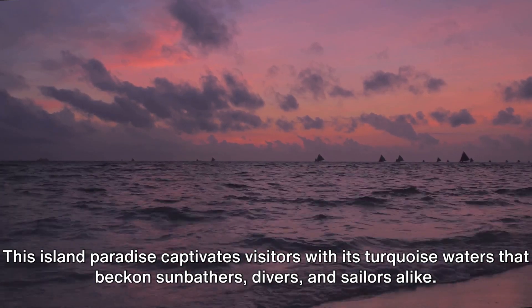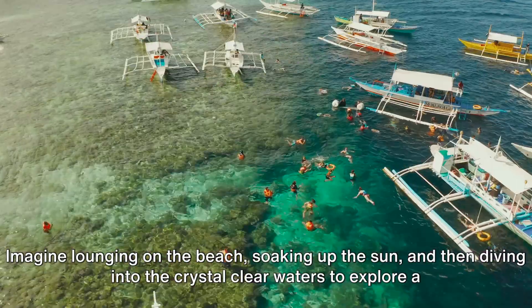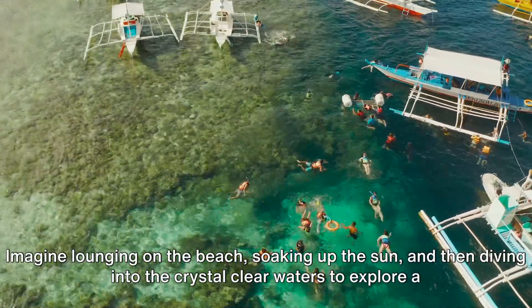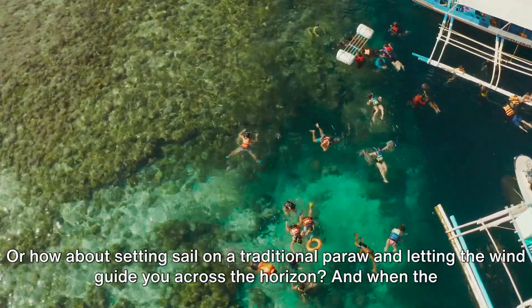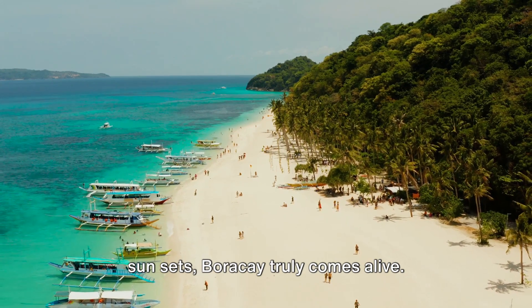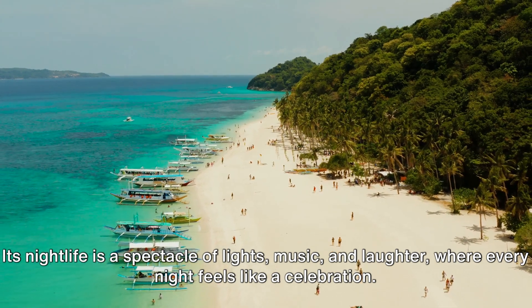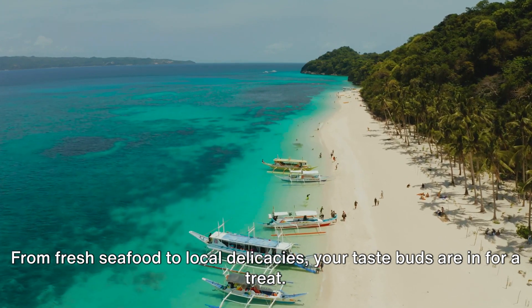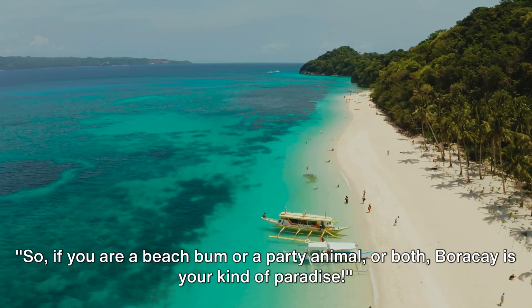This island paradise captivates visitors with its turquoise waters that beckon sunbathers, divers, and sailors alike. Imagine lounging on the beach, soaking up the sun, and then diving into the crystal-clear waters to explore a vibrant underwater world. Or how about setting sail on a traditional paraw and letting the wind guide you across the horizon. And when the sun sets, Boracay truly comes alive — its nightlife is a spectacle of lights, music, and laughter, where every night feels like a celebration. And let's not forget the food: from fresh seafood to local delicacies, your taste buds are in for a treat. So if you are a beach bum or a party animal — or both — Boracay is your kind of paradise.